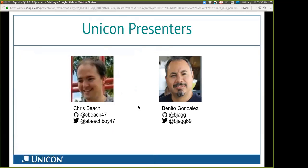For the presenters, my name is Chris Beach. I am a software engineer here at Unicon and work with the open source support software of Aquila and U-Portal. My name is Benito Gonzalez. I'm a senior software developer here at Unicon with close to 12 years in open source development, both with Unicon and a previous employer.